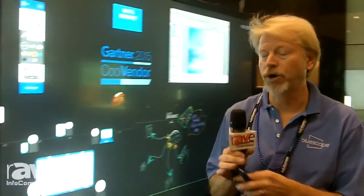Hello, my name is Chris Plutza and I'm with BlueScape. We're a company based out of San Carlos. Today I'd like to show you the visual collaboration wall and how we make this work.